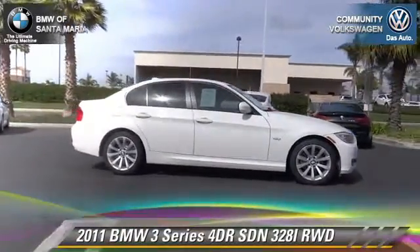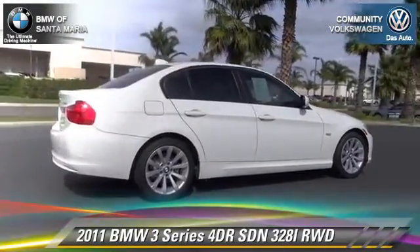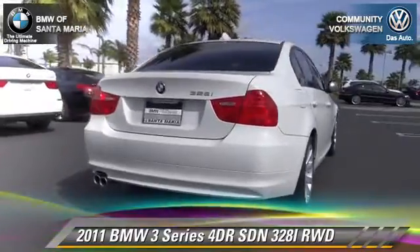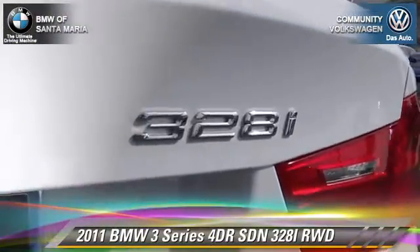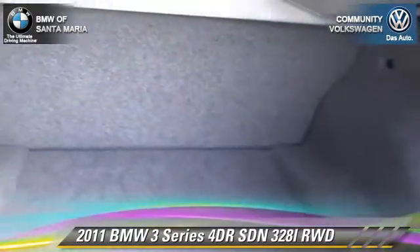The 2011 BMW 328i with a manual transmission. This rear-wheel drive sedan has fewer than 35,000 miles on the odometer and is well equipped. This BMW features keyless entry, power windows, and alloy wheels.